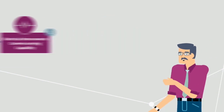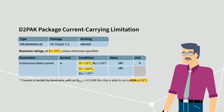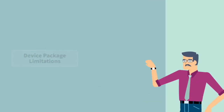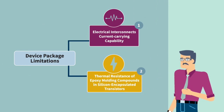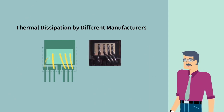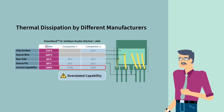Let me show you. This is a D2PAK semiconductor package with a chip that can carry up to 425 amps at room temperature. But due to wire bonding limitations, the maximum current rating is limited to 180 amperes DC. The temperature conditions used to define the maximum current carrying capability of bonding wires also vary across manufacturers.